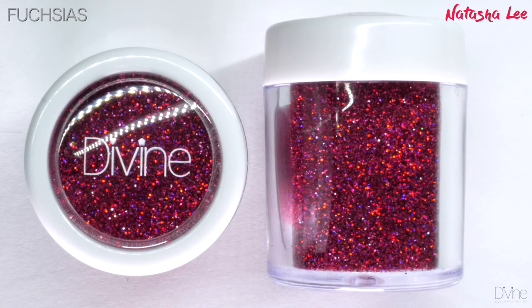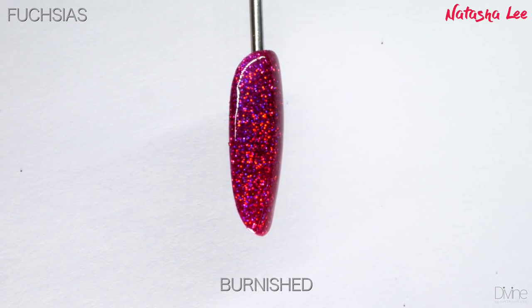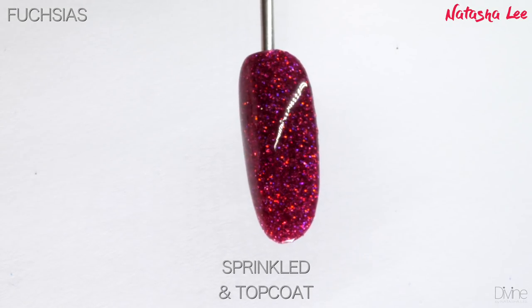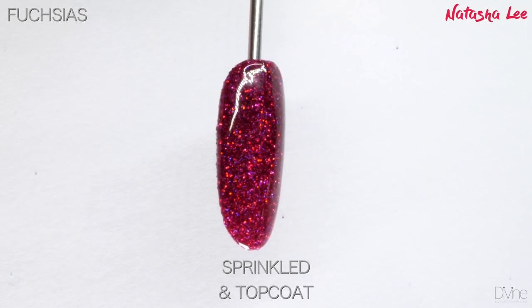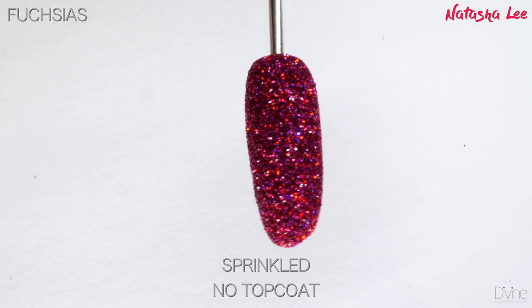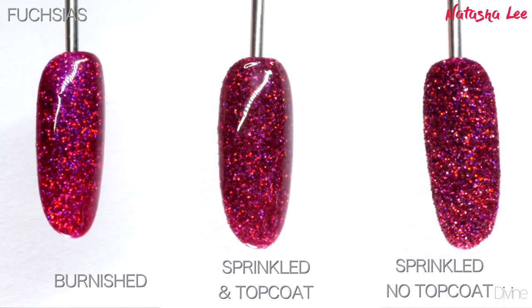Then we have Fuchsias — this color is breathtaking. If you could imagine a psychedelic My Little Pony exploding in magenta on your nails, then this is the color. It's a true hollow, so to really see the benefits look at it in sunlight or very bright artificial light. You can see the different colors it captures as it goes through that rainbow.